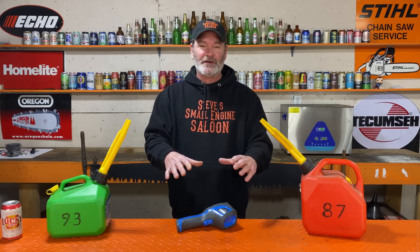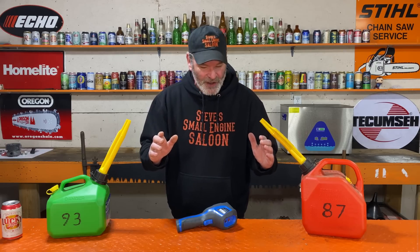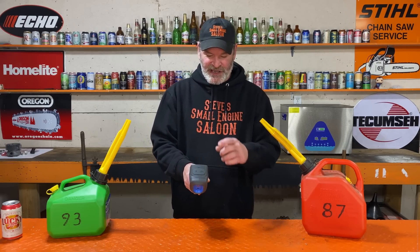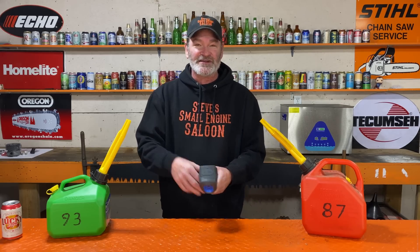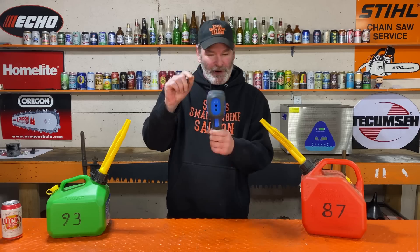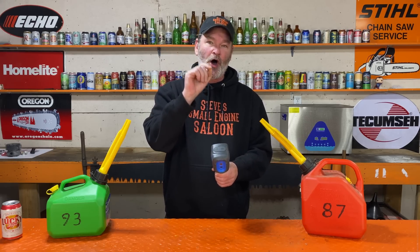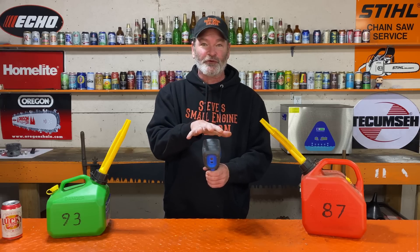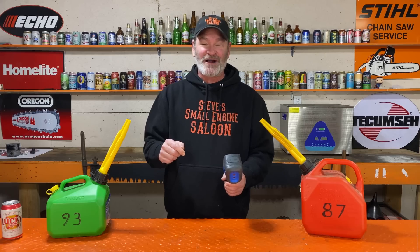Before I show you the thermal imaging I did to prove this, I have to take care of a couple of important things. I changed some settings on this thermal imaging camera to make it look a little bit better for you — I took some of the crosshairs off. The only one you'll see is a little red crosshair that floats around; it goes straight to the hottest part of what is in the field of view. I also changed it to Fahrenheit because most people watching this are from the United States of America.